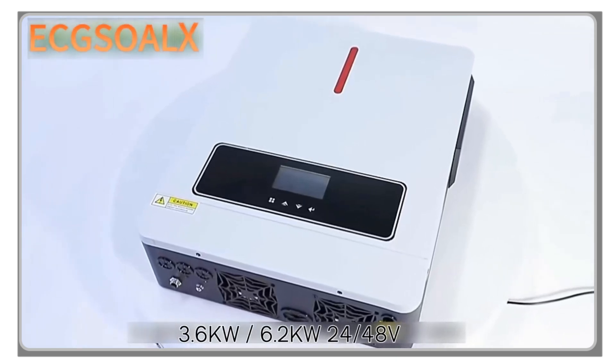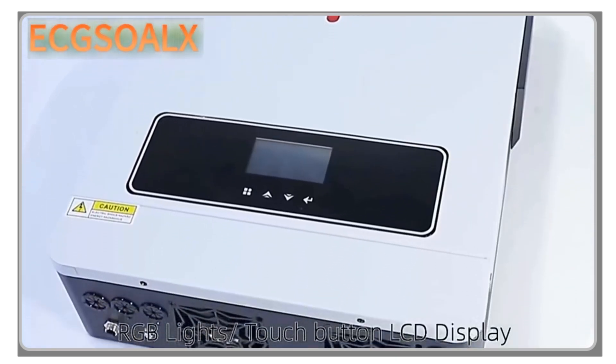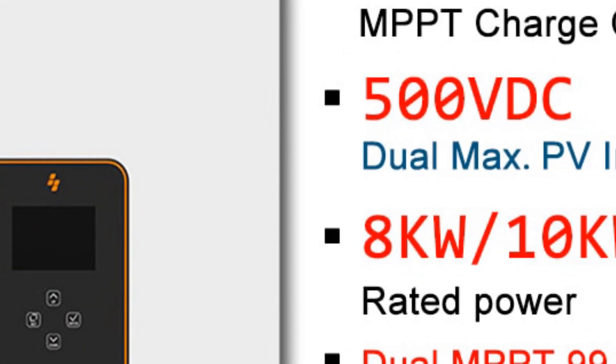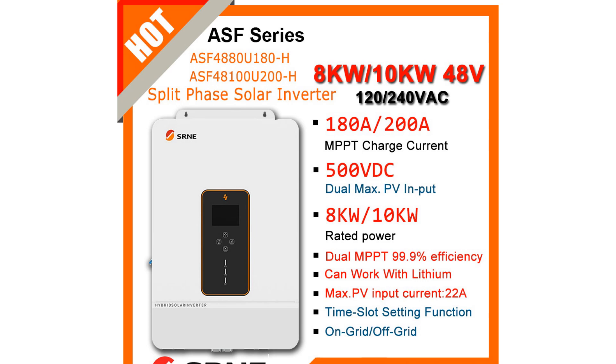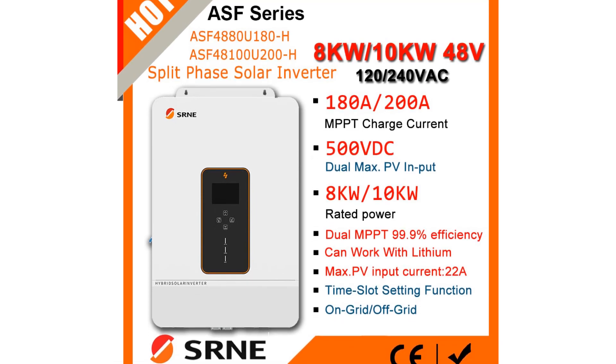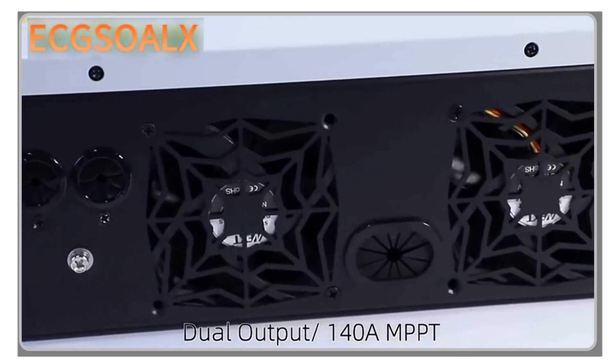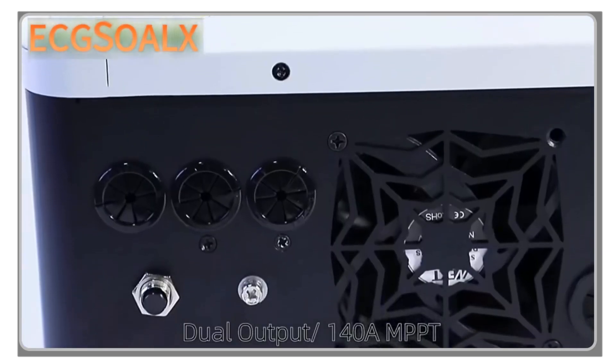Hey there, tech enthusiasts! Welcome back to my channel, where I bring you the latest and greatest products in the market. In today's video, we'll be diving into the world of solar charge controllers. If you're looking to harness the power of the sun and keep your devices charged, you're in the right place.